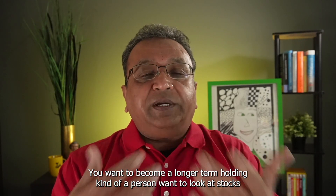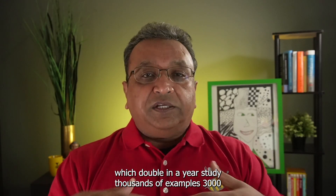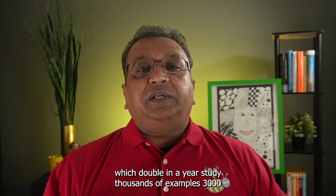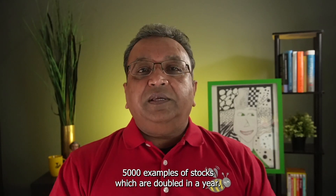If you want to become a longer-term holder and look at stocks which double in a year, study thousands of examples — 3,000 to 5,000 examples of stocks which have doubled in a year.